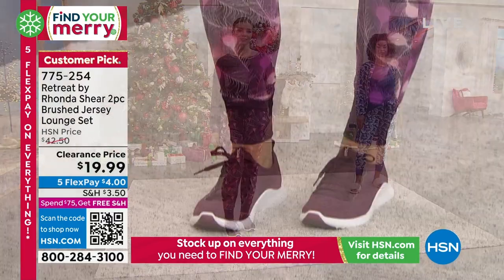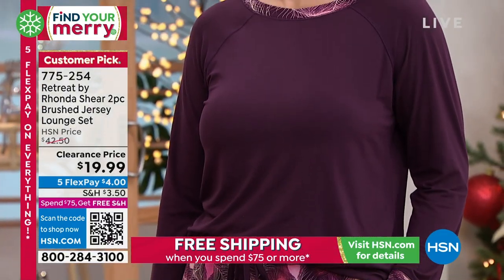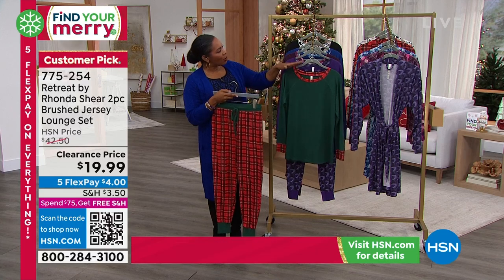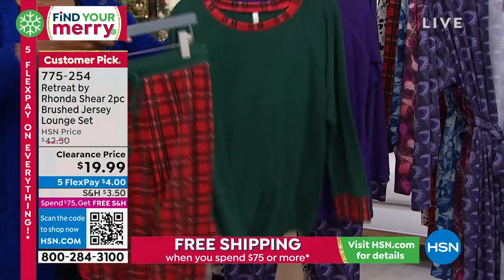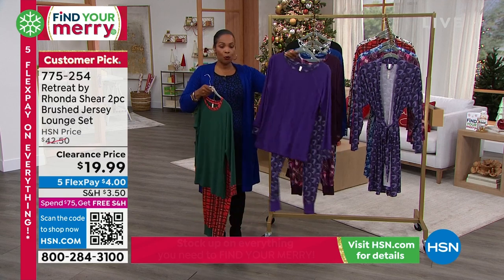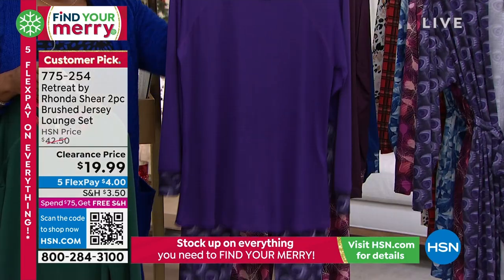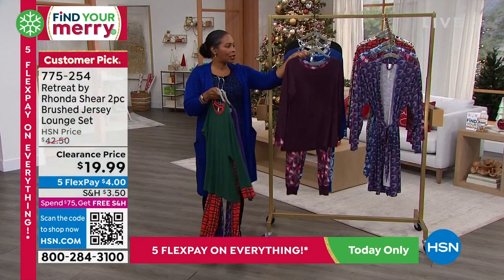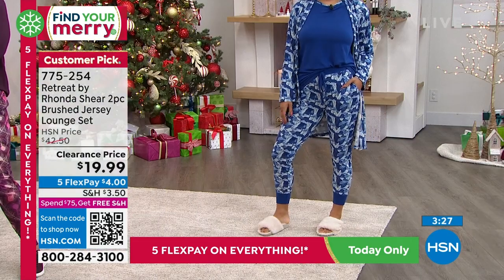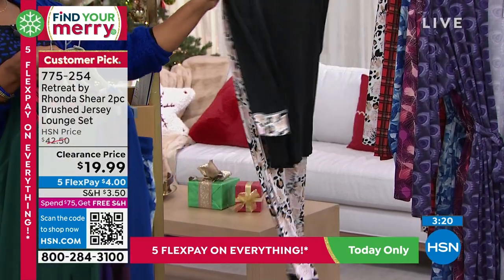If you want to throw on the robe, go ahead — we've got that robe on flex pay. This set, the long sleeve top and the pant together, is $19.99. If you're using our five flex pay, it's four dollars. You've got five color options — maybe you'll go with the holly plaid, or the purple peacock while we still have them. We only have the purple peacock in sizes small, large, and 2X now. The plum feathers is also very pretty and richer in tone. The frost leaves is great if you love blues and whites, and of course we have the animal floral.